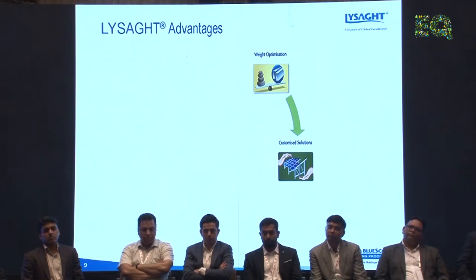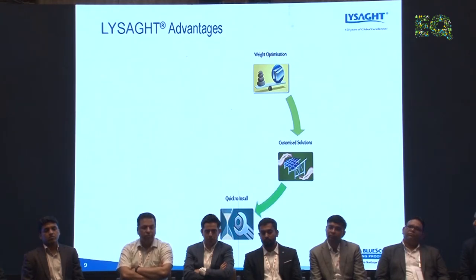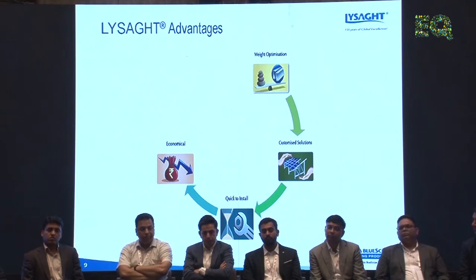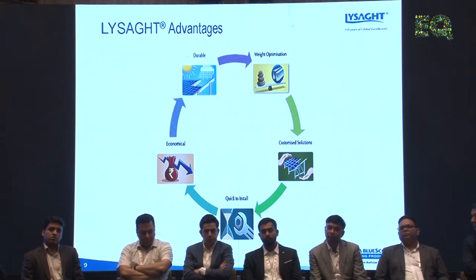Customized solutions are also offered, including ground-mounted structures. Installation is quick — all erected on nuts and bolts. Complete engineering and design is done in-house with a dedicated engineering facility. Because of the difference in steel tonnage, it becomes much more economical and faster to install compared to current structures, which are difficult and time-consuming. All these structures have been tested, and they use the best quality steel, making it a very strong product.